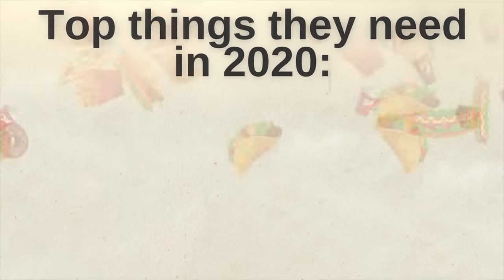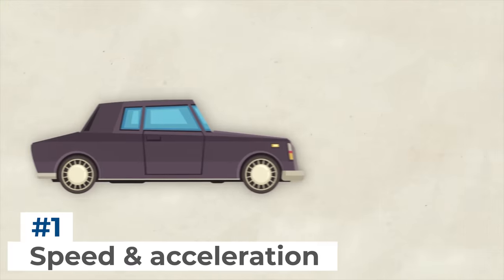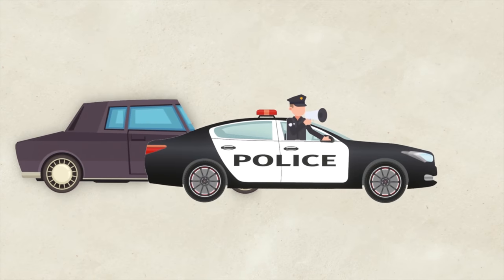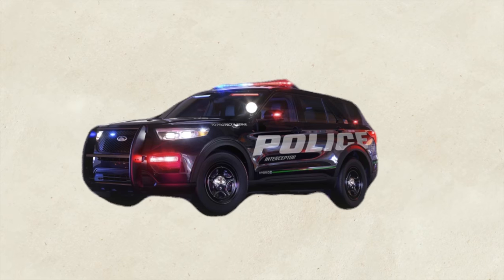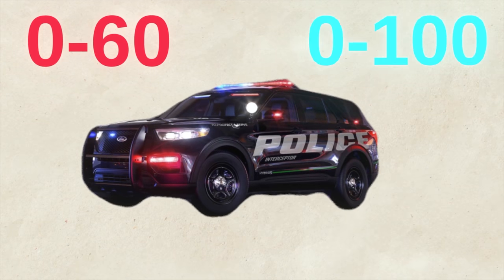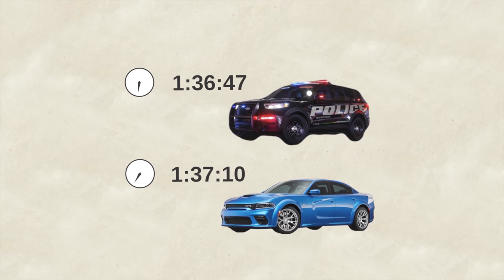So what are the top requirements in 2020? First is speed and acceleration — cop cars are built to catch offenders, needing to accelerate faster and stop over shorter distances. The MSP's basic criteria require vehicles to accelerate from 0 to 60 in under 12.4 seconds and reach 120 miles an hour. In 2020, the new Police Interceptor Utility is the fastest pursuit vehicle in the USA — fastest 0-to-60, 0-to-100, and fastest lap speed at 136.47, beating the all-wheel Dodge Charger at 137.10.